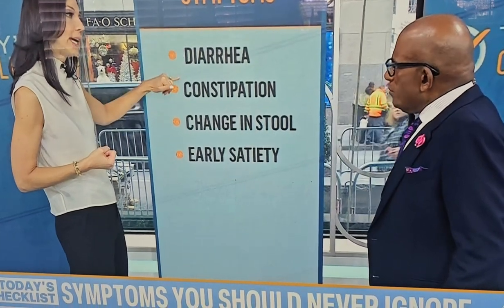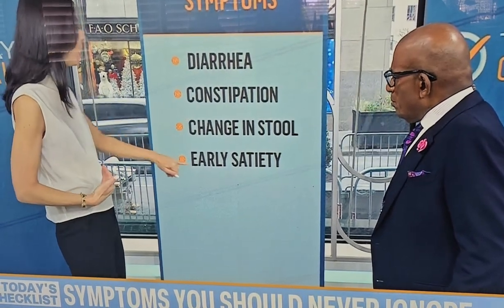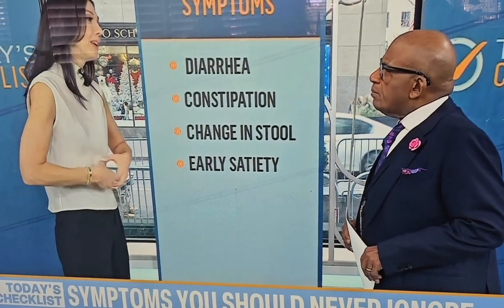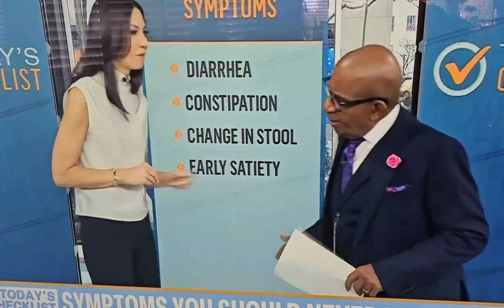But if those bowel changes linger past three to four days, please get evaluated. A change in stool consistency and color can indicate problems with the pancreas, liver, or gallbladder. Early satiety — meaning you get full quickly — could be an indication that something is blocking the stomach. There are many benign explanations, but it's a symptom that should be evaluated.